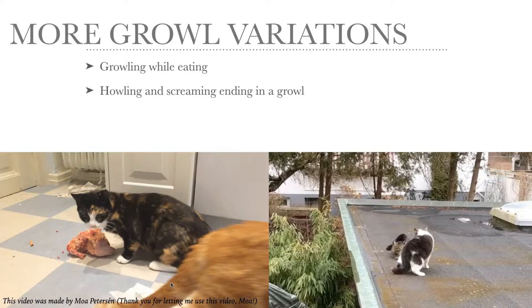And in the next video of my two cats, Vimsan and Grey-White, they're having a fight, an argument, and a howling and screaming duet ends in a lower-pitched growl. So listen closely towards the end — there's a slow dropping in loudness and pitch, and it ends in a growl.